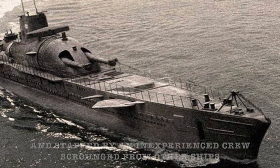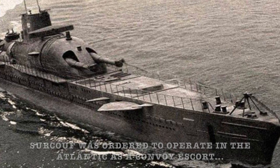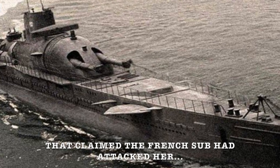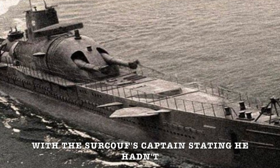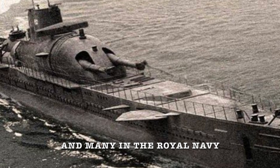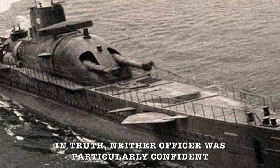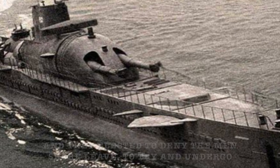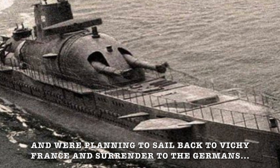Suffering from repeated mechanical failures and staffed by an inexperienced crew scrounged from other ships, Surcouf was ordered to operate in the Atlantic as a convoy escort. This mission was marred by an unfortunate encounter with a Norwegian ship that sent out a bizarre SOS message implicating the French submarine. That incident was later explained away by a communications issue, with Surcouf's captain stating he hadn't fully understood the signals the tanker had sent him. But wherever they sailed, suspicion followed, and many in the Royal Navy questioned the loyalty of Captain Pierre Ortoli and his executive officer Louis Blaison. In truth, neither officer was particularly confident in their own abilities or those of the crew, and they elected to deny the men shore leave to undergo additional training and repairs. This only further raised suspicions that they were planning to sail back to Vichy France and surrender to the Germans.